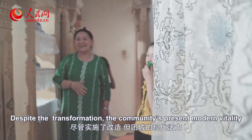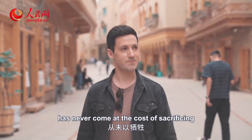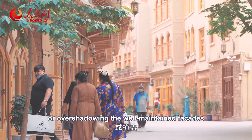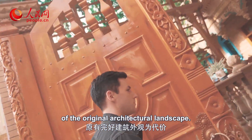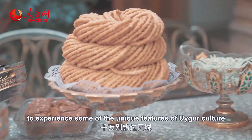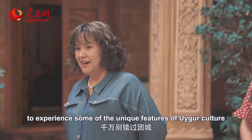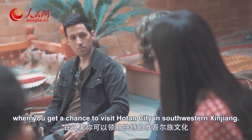Despite the transformation, the community's present modern vitality has never come at the cost of sacrificing or overshadowing the well-maintained facades of the original architectural landscape. And definitely don't miss out on Kuancheon to experience some of the unique features of Uyghur culture when you get a chance to visit Hotan City in southwestern Xinjiang.